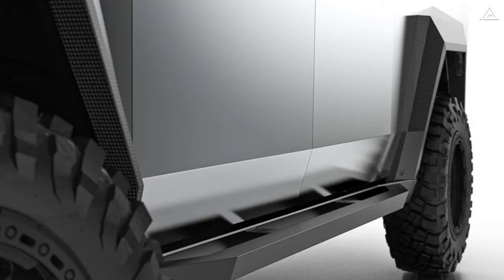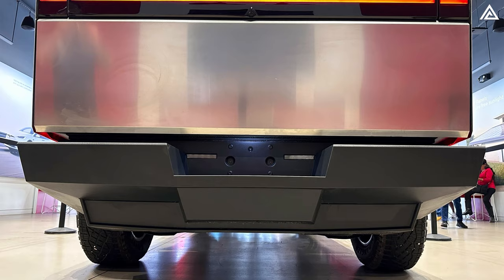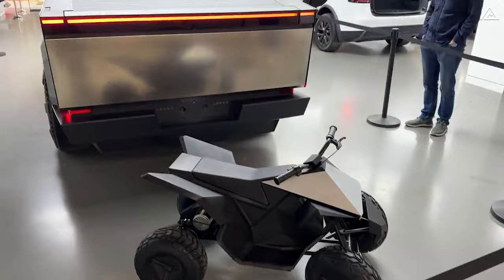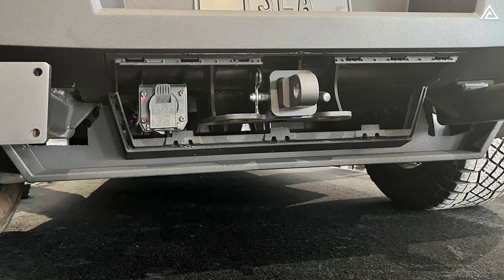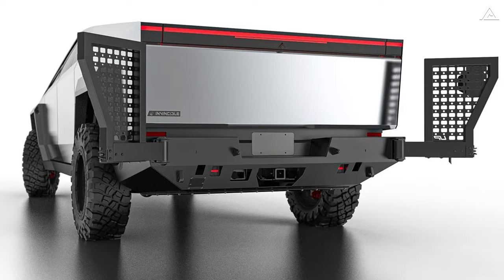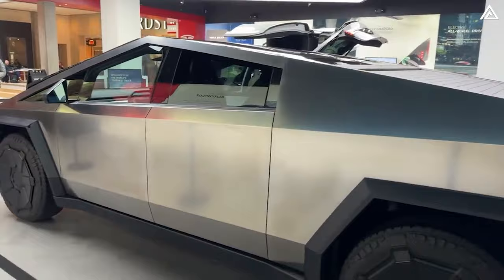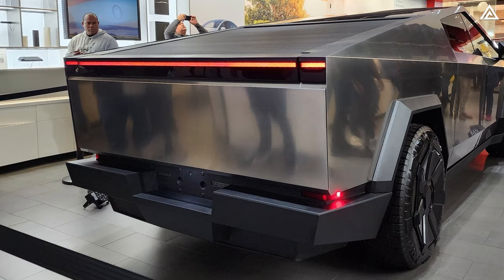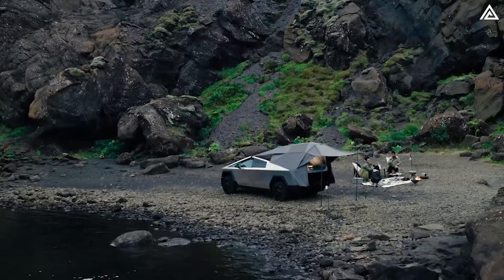The Cybertruck's rear bumper — specifically the Unplugged Performance rear bumper system — is designed for extreme durability and rugged conditions. Constructed from high-strength carbon steel, it replaces the standard plastic rear bumper. The system includes a heavy-duty trailer hitch receiver and rear-mounted LED floodlights, with modular flexibility allowing optional features like rear rock sliders and a spare tire carrier. The bumper is also engineered with lift-jack and recovery points, and maintains optimal rear-view camera visibility.